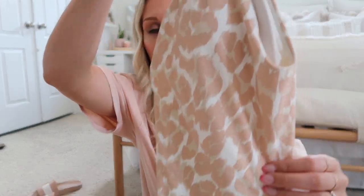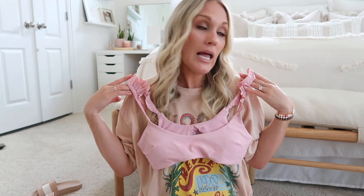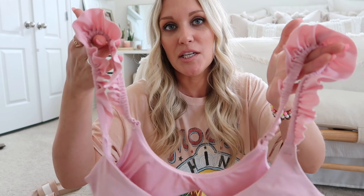The last Aerie swimsuit — I was going to return it, but my husband accidentally brought it to his parents' pool instead of my other suit, so I ended up wearing it and now can't return it. I love the top in a medium, but the bottoms run large — I should have gotten a small. Overall it's really cute and girly though, so I'm keeping it.